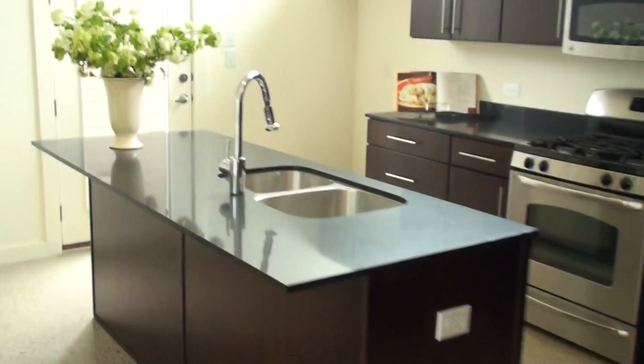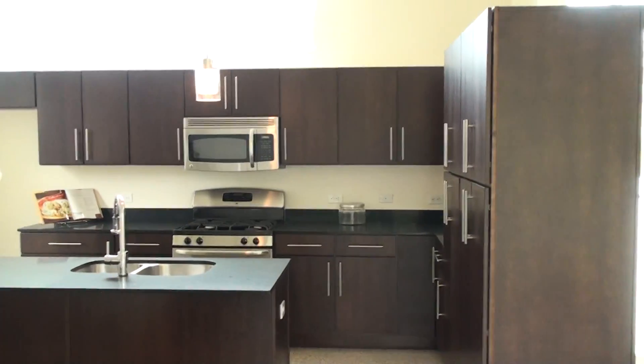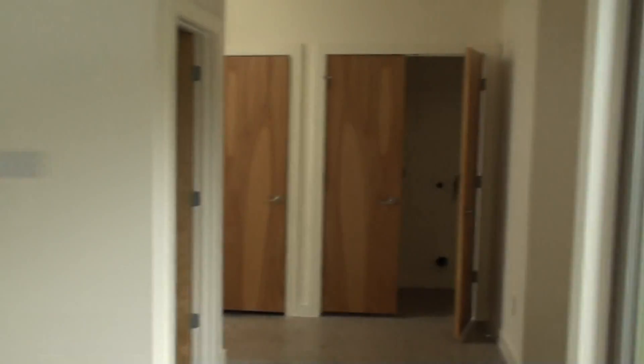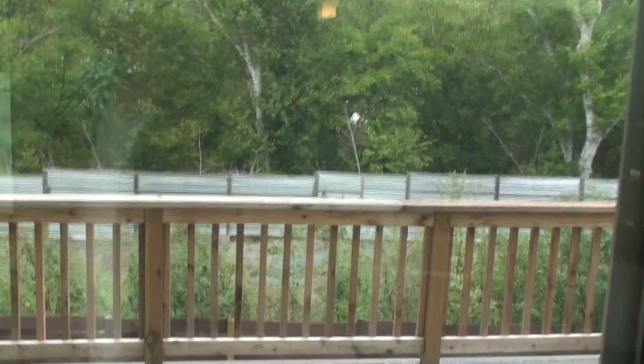Let's look at this. Nice little kitchen, got some great storage. Probably got a bedroom that way and a bathroom there — nice.